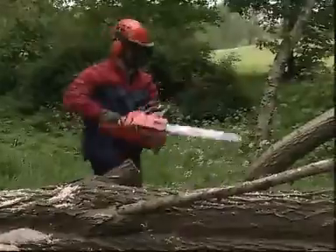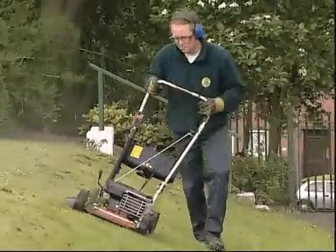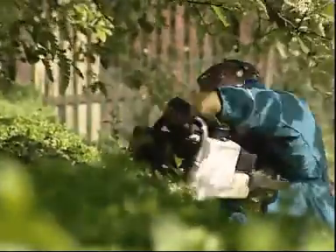Routine health surveillance is recommended for all vibration-exposed employees. The arborists and the chainsaw operators have had health surveillance for many years, because traditionally that side of the industry has been much more aware of vibration hazards. However, we're now starting to introduce health surveillance within general horticultural workers, and surveillance of other groups of employees can be completed depending on the level of risk involved.